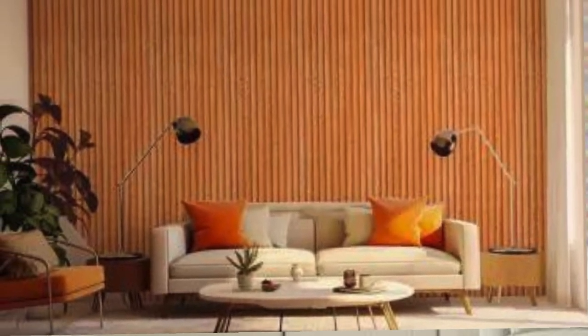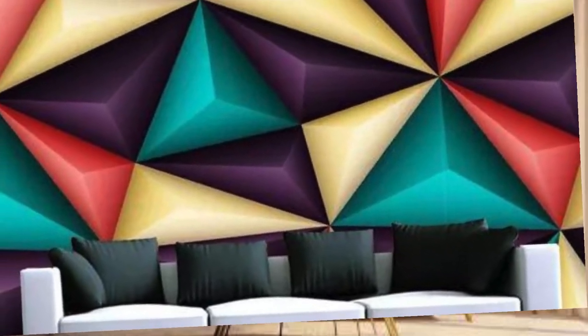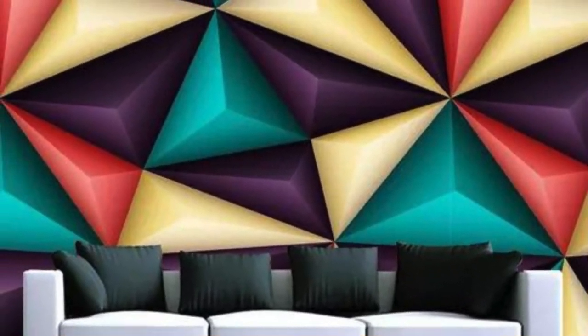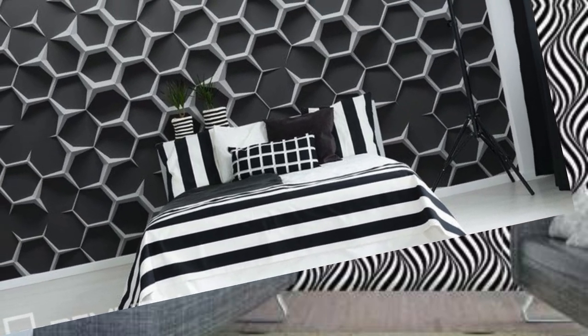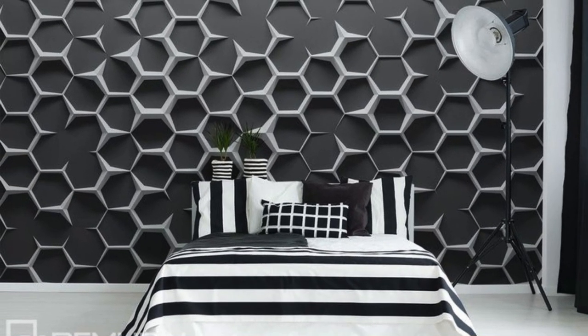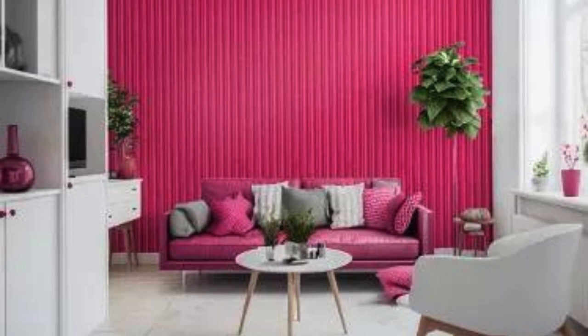In essence, 3D wallpaper is a revolutionary blend of aesthetics and functionality — an invitation to transcend the ordinary and embrace a new era of interior design. Step into a space where walls become living canvases, each stroke of design breathing life into your surroundings. Elevate your decor to unprecedented heights with the enchanting allure of 3D wallpaper, where innovation meets imagination and every wall becomes a masterpiece in the grand tapestry of your living experience.